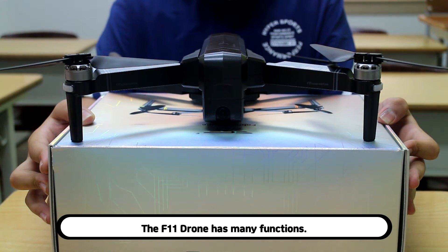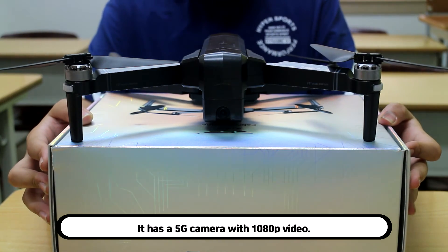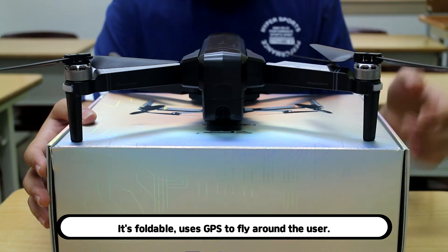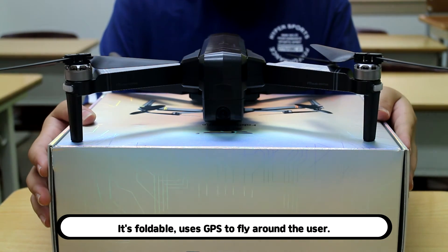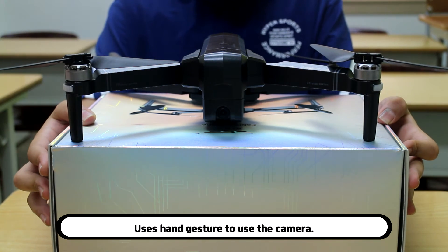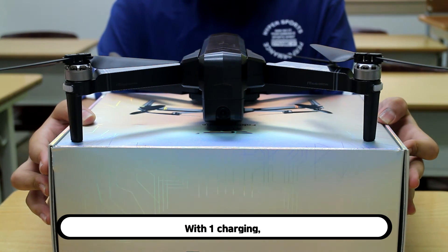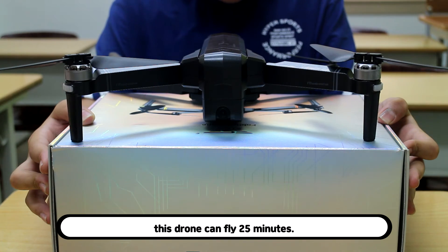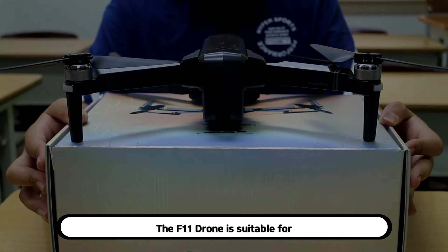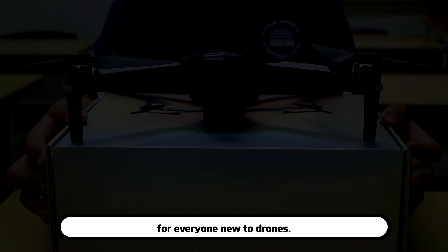The F11 drone has many functions. It has a 5G camera with 1080p video, it's foldable, uses GPS to fly around the user, and uses hand gestures to operate the camera. With one charging, this drone can fly for 25 minutes, so it is easy to play with. The F11 drone is suitable for everyone new to drones.